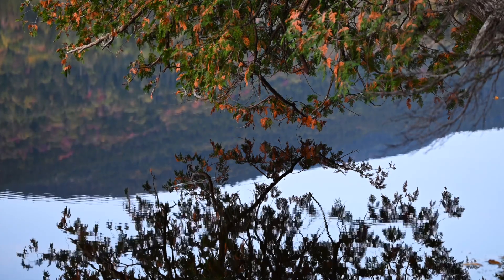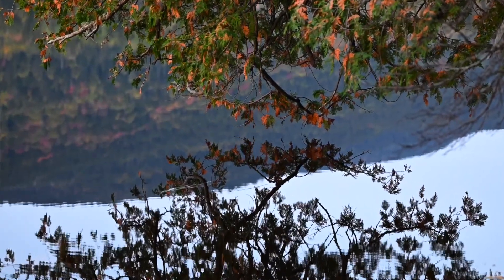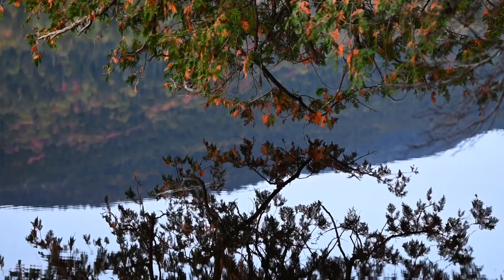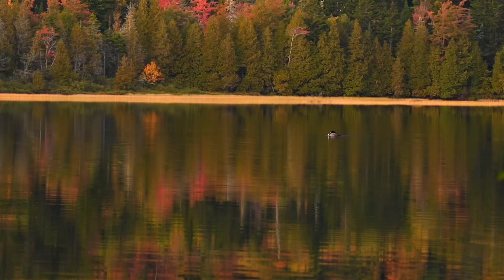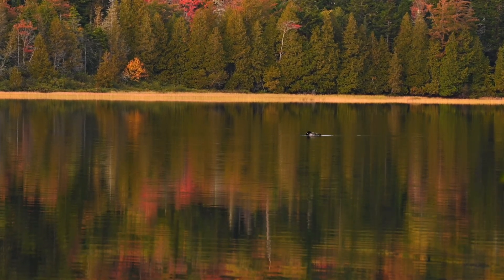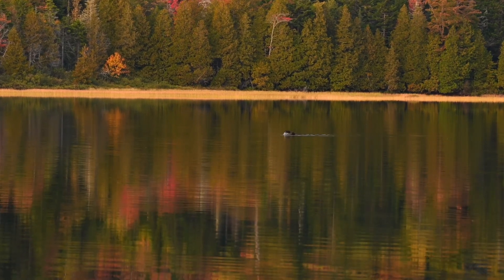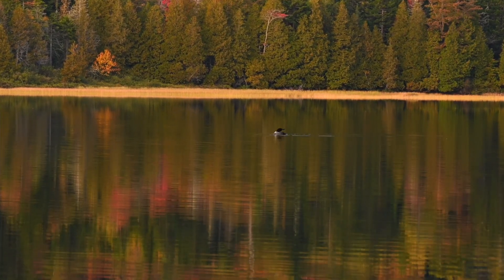This may be a short episode. I did some long exposures here in the low light, and there was a loon that came in too — I don't know if that'll come out, it was pretty far away. We're going to go ahead and wrap up. Stay tuned for episode 3 — it's going to be fire. I've got some really cool things planned, so we'll see you there.